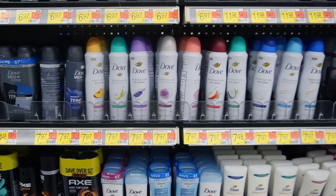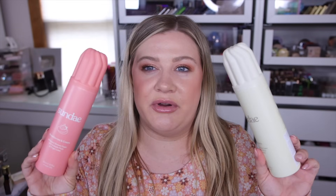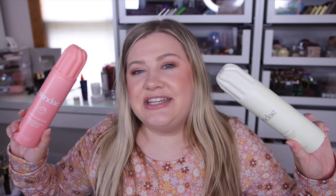Alright, I want to show you all the hygiene stuff I picked up from Walmart. I've had these things for a couple of weeks now so I've been testing them out, and there are definitely some hits and some misses.